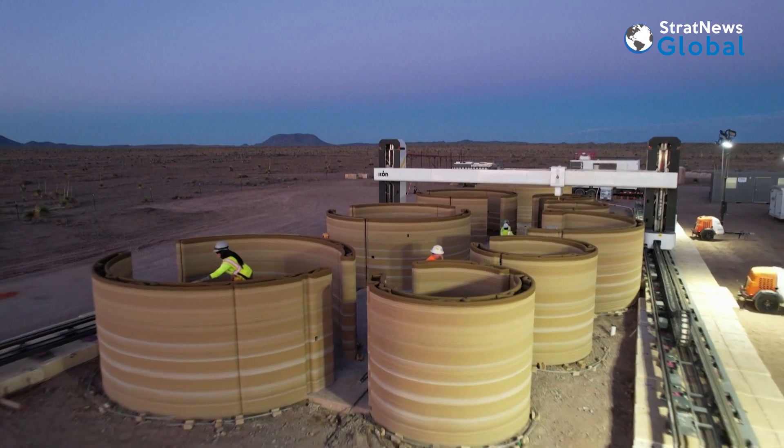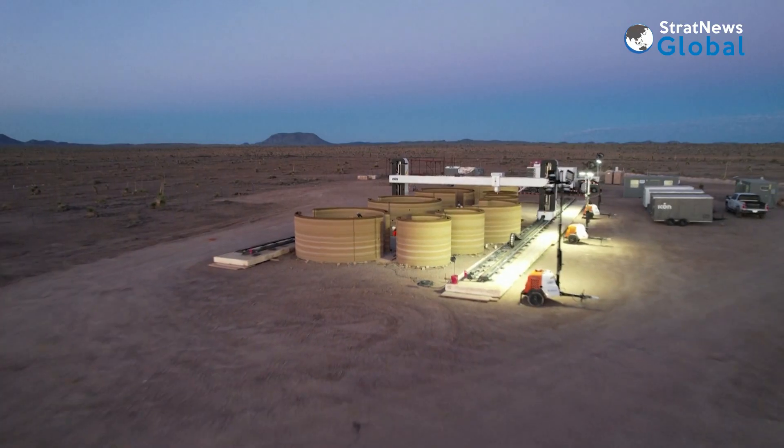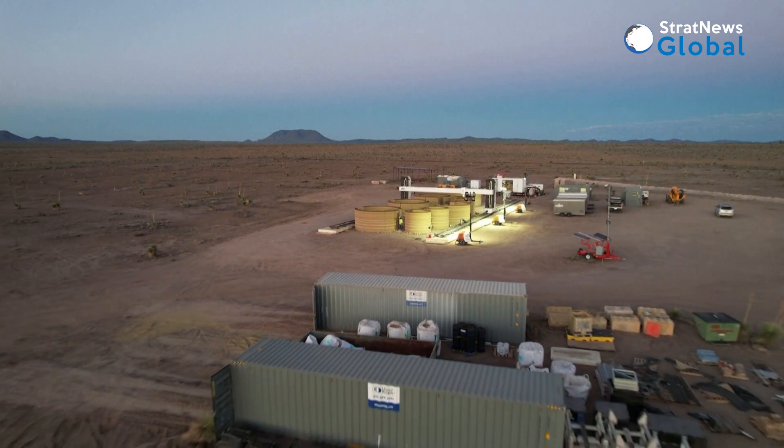People ask how it works — like, are there a bunch of little machines printing plastic parts? It's something you have to explain to people. I don't think that'll be true in the next few years; I think people will start to become familiar with 3D printing. But a hotel is always a great way to be exposed to something you might not be exposed to at home.